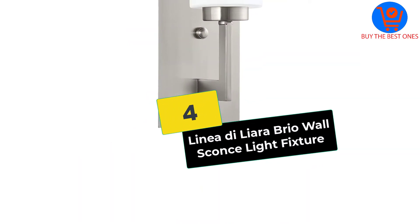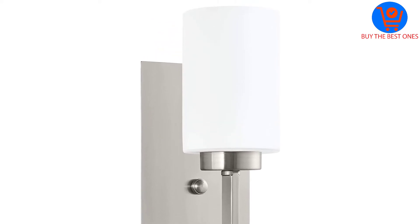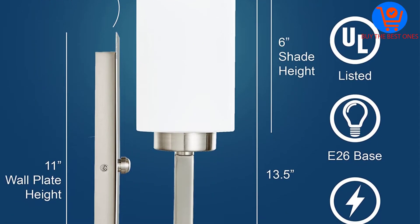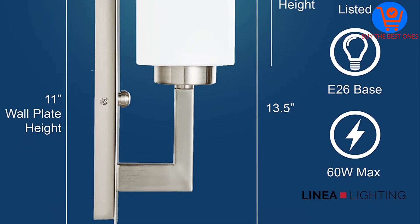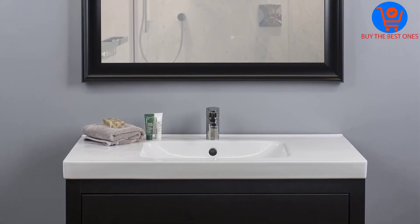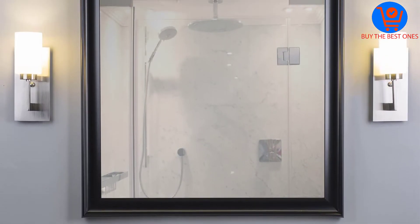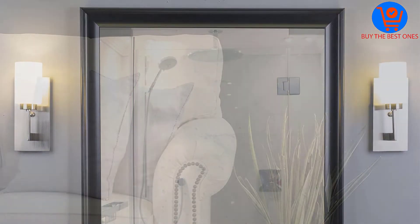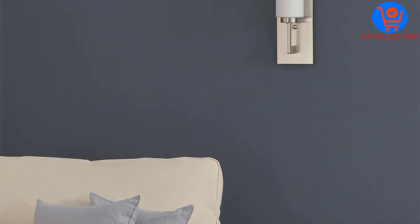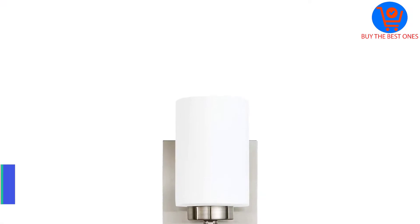At number 4, we have the Linea di Liara Brio Wall Sconce Light Fixture. Each of them measures 13 inches high by 5.25 inches wide and extends 5.25 inches from the wall. They come with a backplate 4.25 inches wide by 9.5 inches high and a decorative faceplate measuring 5.25 inches wide by 11 inches high. These LED wall sconces feature a frosted glass shade measuring 4 inches in diameter and 6 inches in height.